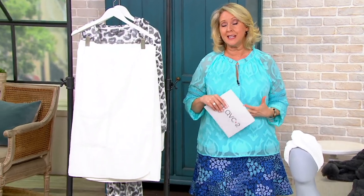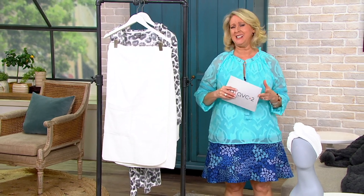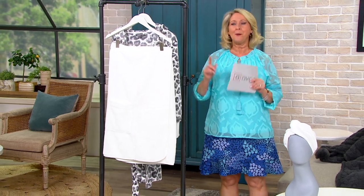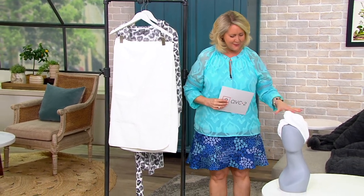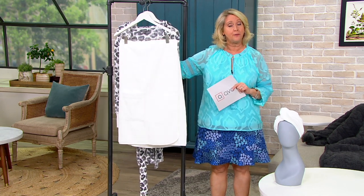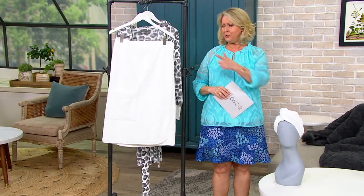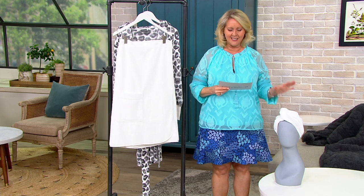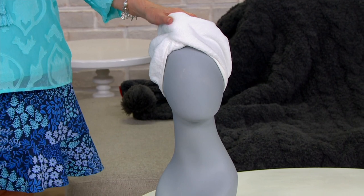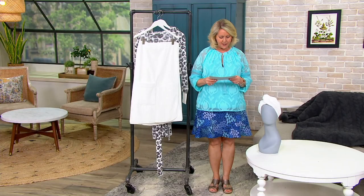This is one of QVC's own brands — Home Reflections — covering everything from linens to Christmas trees to furniture. Right now, this set includes two items: a bath wrap for your body and a hair wrap for your head. It's at a clearance price — save $18, pay $28.96 — and it's also available on four monthly easy payments of $7.24, available only through end of day.